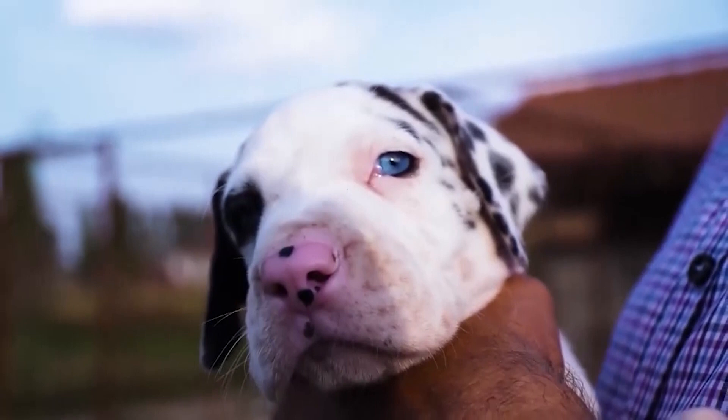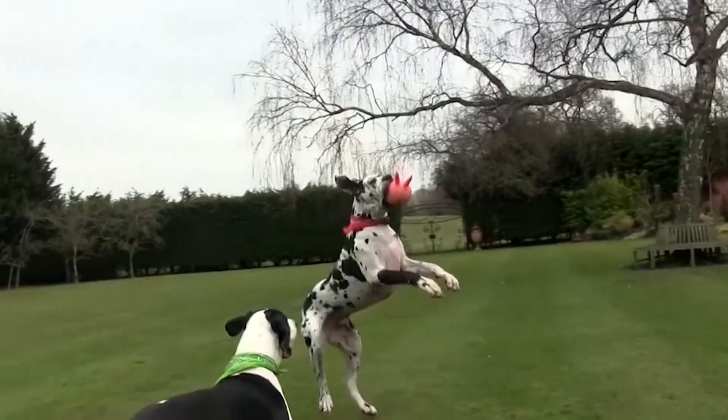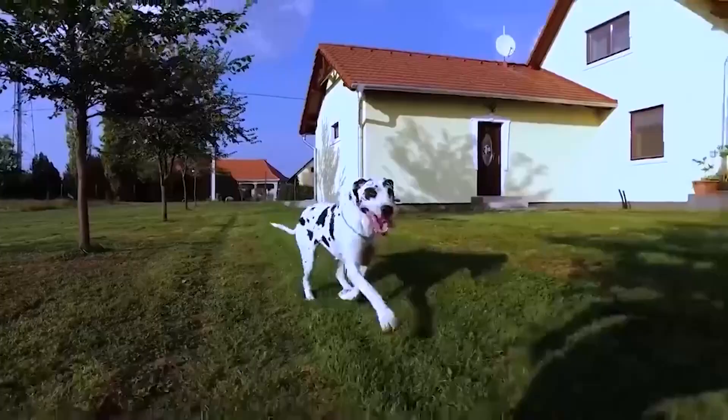The Great Dane sadly has a laundry list of potential health issues. They're prone to hip dysplasia, wobbler syndrome — which is a degenerative cervical spine issue — dilated cardiomyopathy, which is irregular growth of the heart, and gastric torsion, which is an intestinal disorder that causes abdominal pain and swelling. Sadly, these gentle giants often don't reach their full potential because of these health issues.